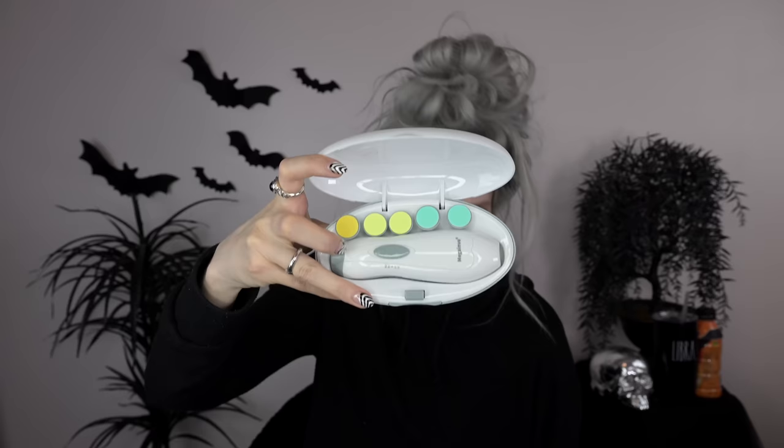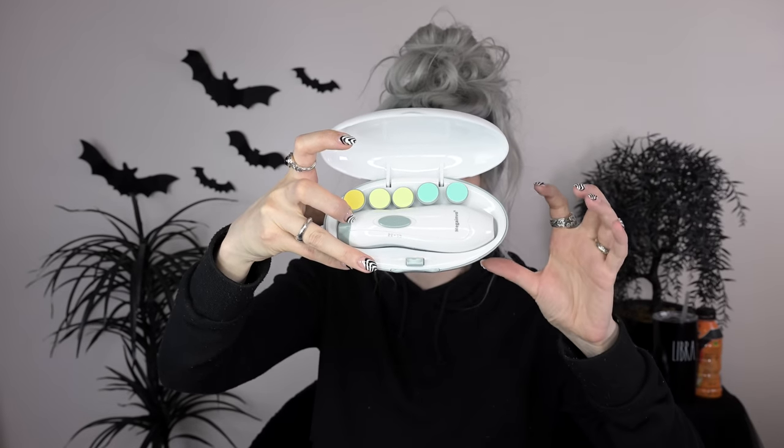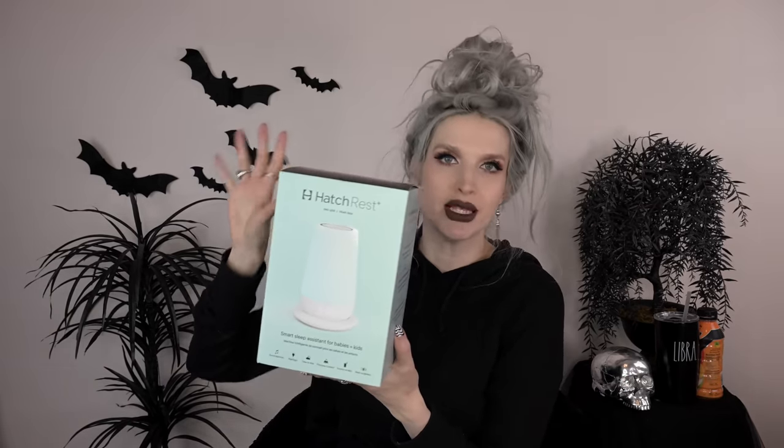I also got this nail file situation. Instead of clipping your baby's nails and being terrified of over-clipping, they have these little baby nail files. It comes in this cute little case with these little files, and you can just file your baby's nails down instead of clipping them. And then my sister-in-law and brother got me this Hatch sound machine and light situation that changes colors. I plan on using this in my bedroom at first when I'm breastfeeding at night, so I don't have to wake everybody up by turning on harsh lights. I've heard it's an amazing sound machine — it has a bunch of amazing reviews.